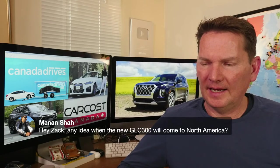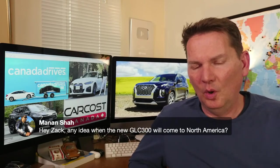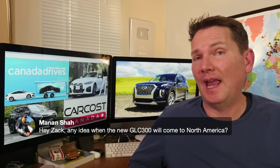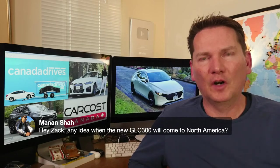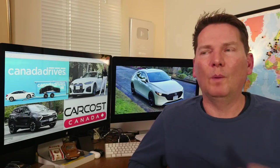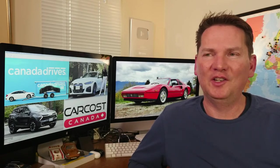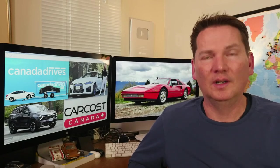On when the new Mercedes GLC 300 comes to North America: we're getting our hands on a C-Class sedan shortly. The GLC is based on the C-Class platform, so the C-Class comes first, then the GLC follows. My best guess is sometime next year — whether early or late 2023, I'm not entirely sure.